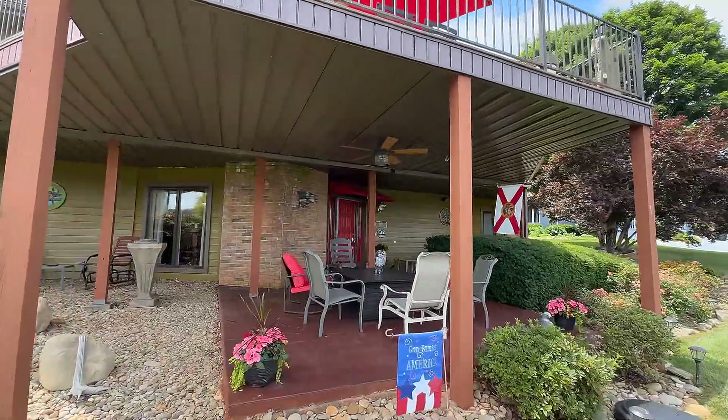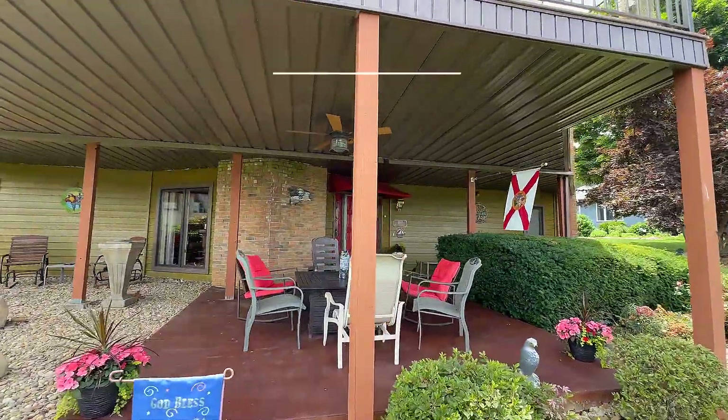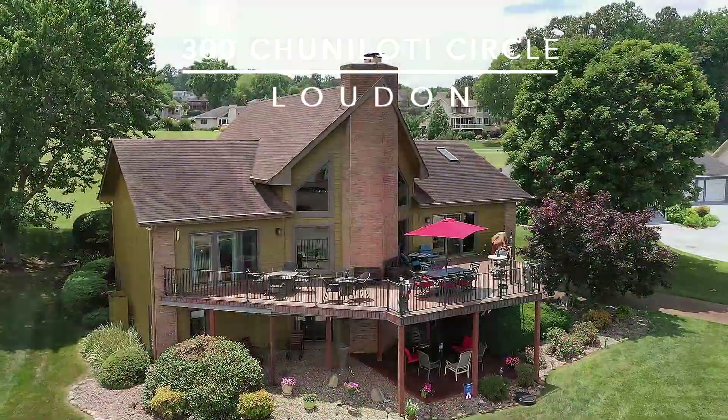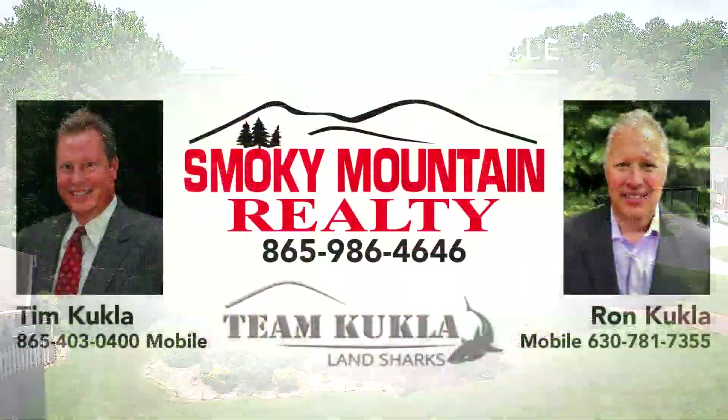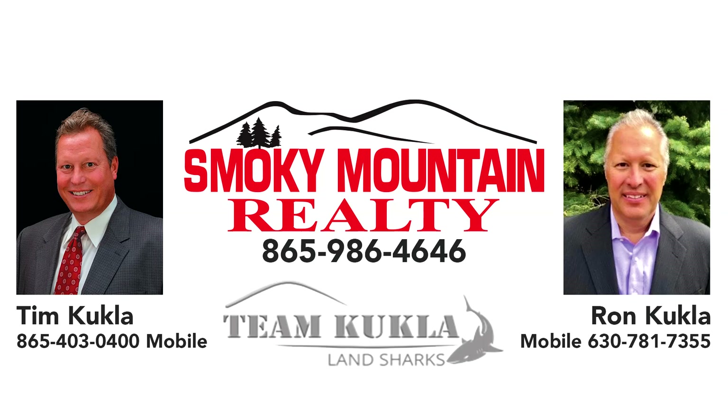With a host of outdoor seating options, 300 Chunalati Circle in Teleco Village will simply amaze you. Call Tim or Ron of Team Kukla at Smoky Mountain Realty direct.